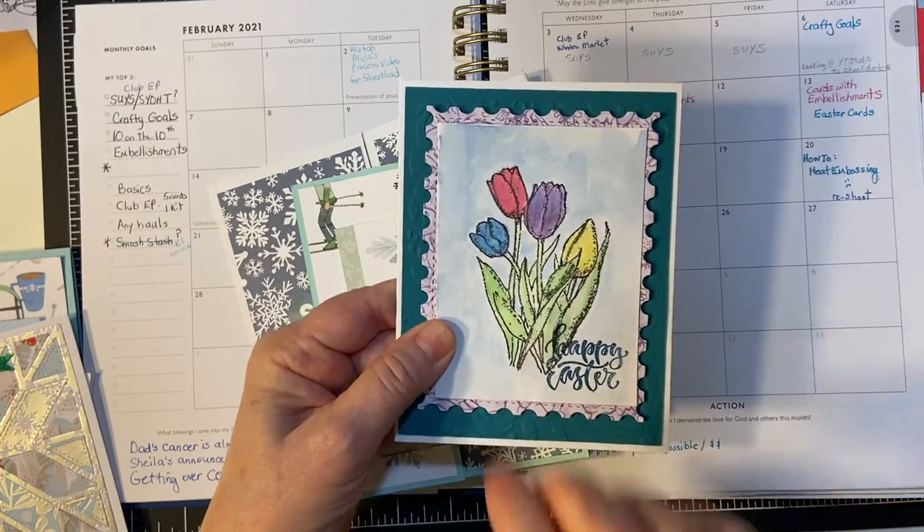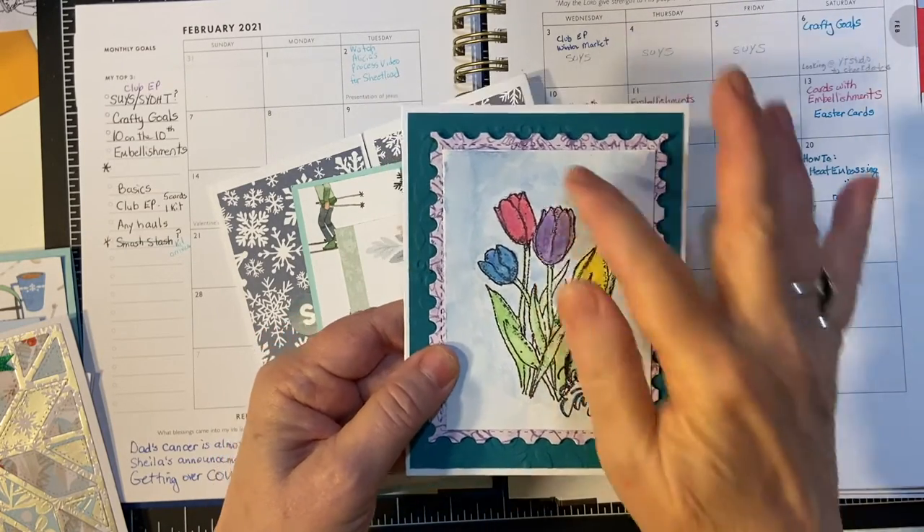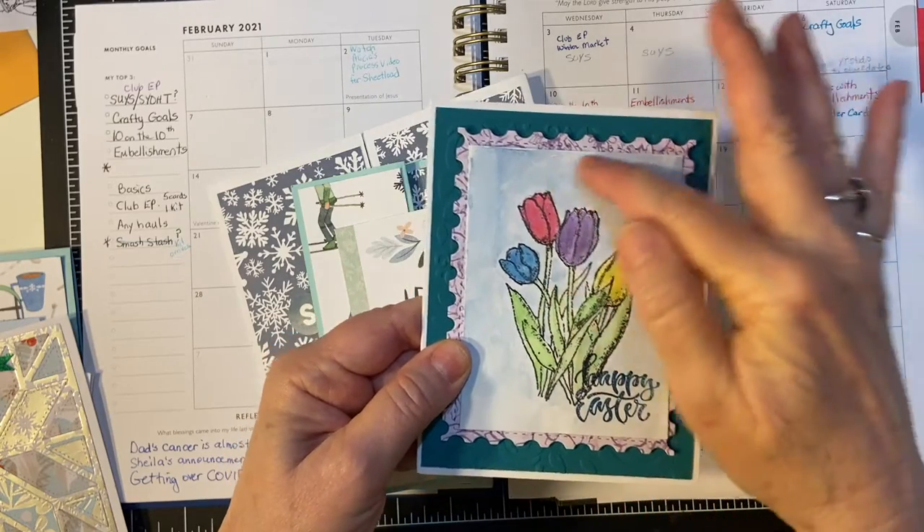I went ahead and painted it, then cut it down. So this is not distressing — this is watercolor.